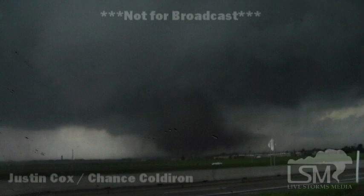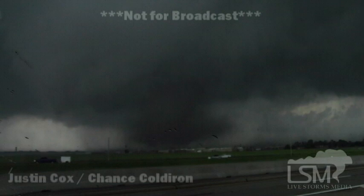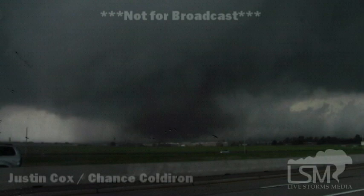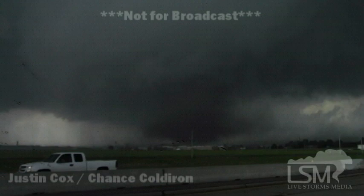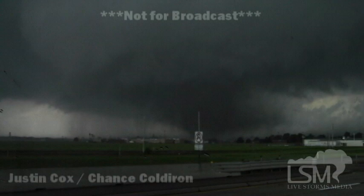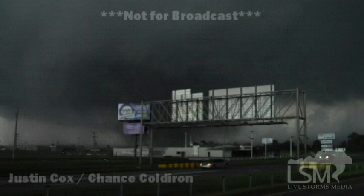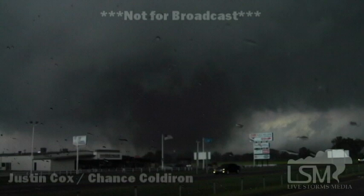We're going to follow it here as it's going to cross I-44. It's getting a lot larger — it's a couple hundred yards wide right now as we speak. Chance, exactly where are you? I am at Highway 37 and I-44. It just crossed Highway 37 and it is moving northeast up towards I-44. We're two miles south of the first Moore exit. It just missed the Brahms and McDonald's at the Newcastle exit on Highway 37. That generally looks like it's going to be crossing over the Canadian River.